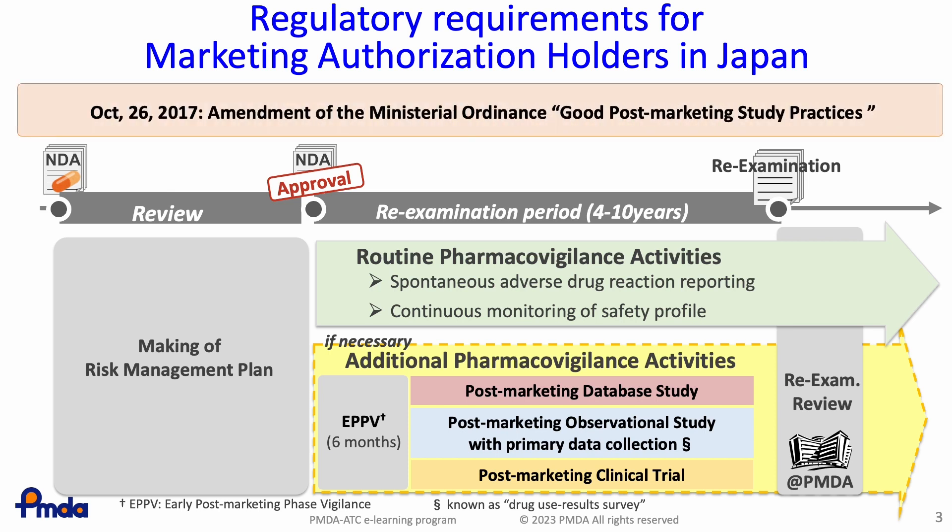In October 2017, the Ministry of Health, Labor, and Welfare released an amendment to the Ministerial Ordinance. The amendment was intended to reinforce post-marketing safety measures. It enabled marketing authorization holders to use real-world data for assessing post-marketing drug safety and regulatory submissions. This is called a post-marketing database study.